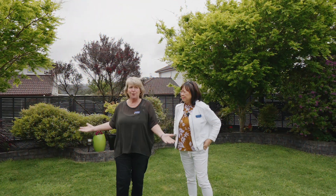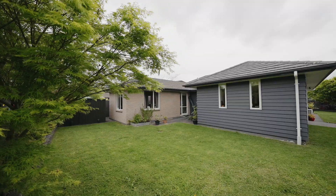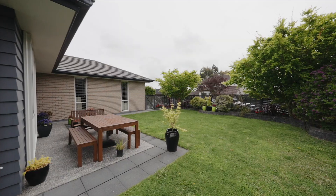And then we've got this beautiful garden. It really is an ideal flat section, fully fenced, and it's great for your children and your pets. What more can you ask for — I think this is a great home.